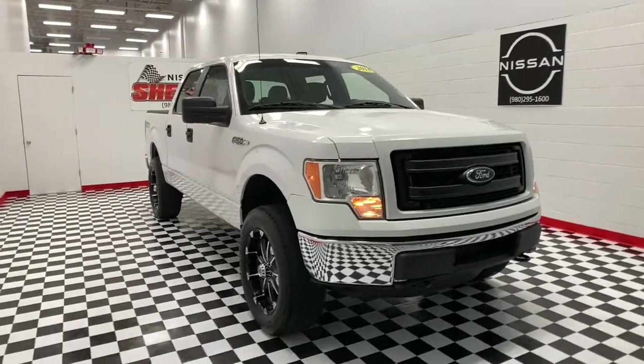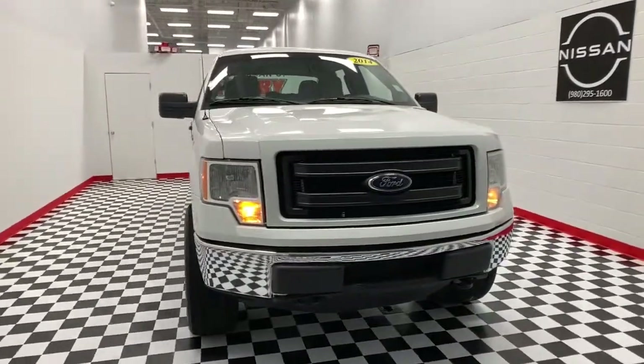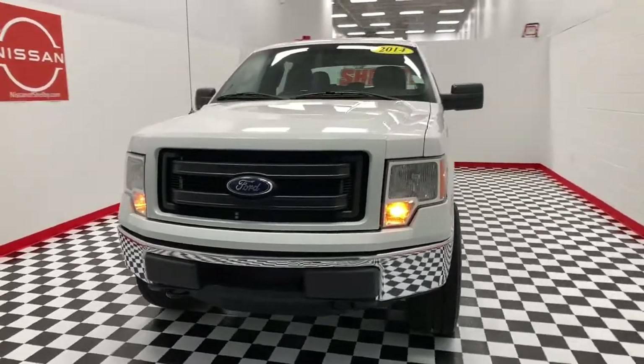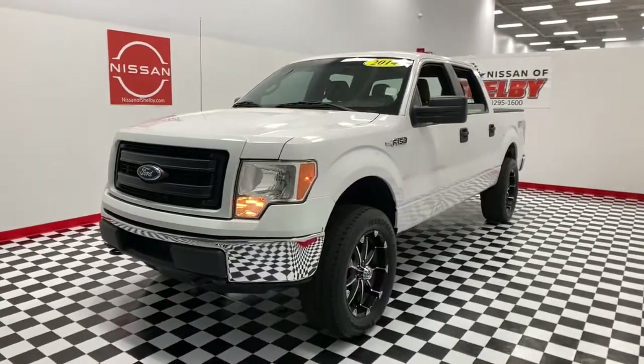Looking for your dream car? It could be the 2014 Ford F-150. With less than 100,000 miles on the odometer, this vehicle stands out from the rest.